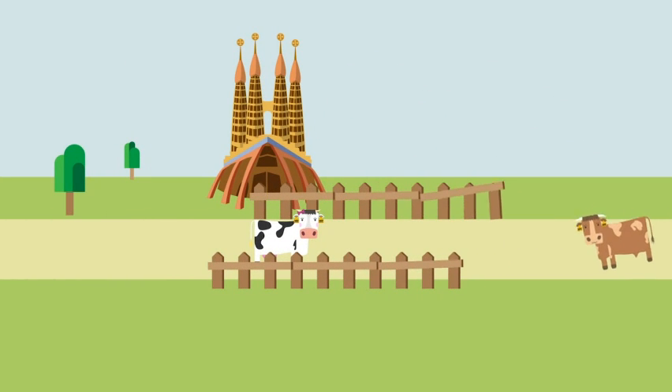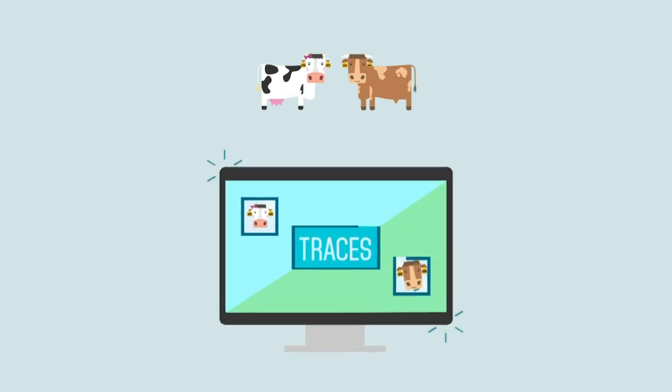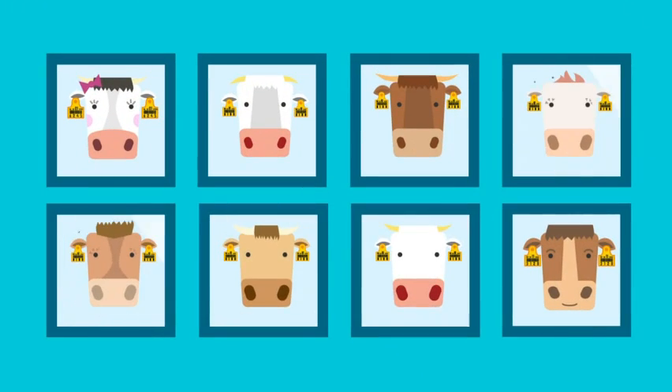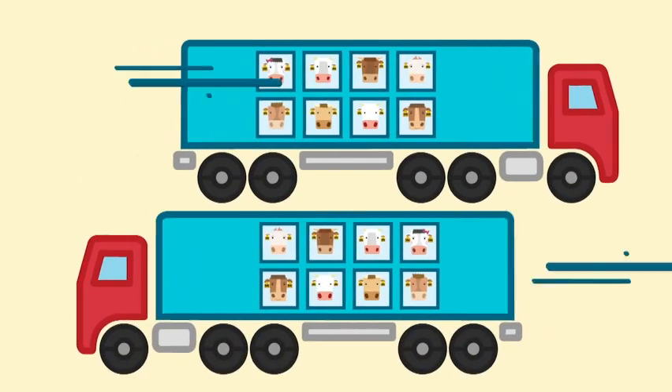So when Chuck and Anna do travel to their rendezvous, their movements will be constantly monitored and checked by TRACES online, along with the thousands of other individual animals traveling throughout the European Union every day.